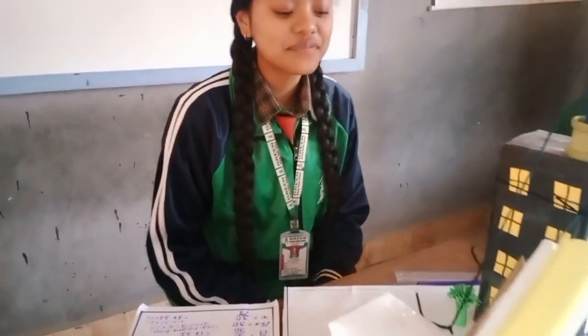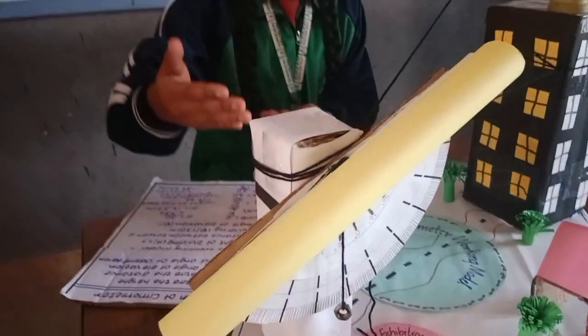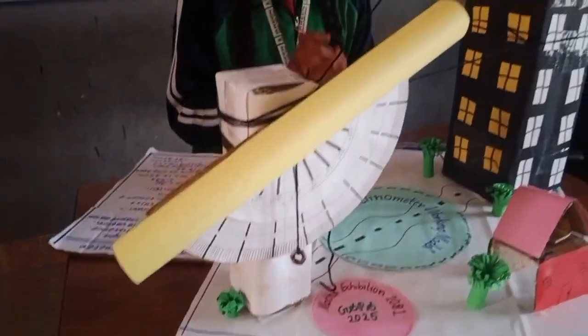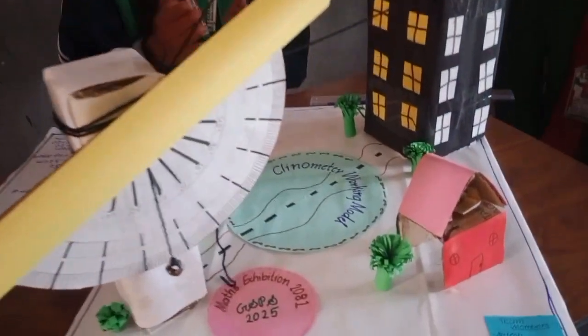Welcome to the Maths Exhibition at Green Society Public School. On 27th Thursday, 2025, we explore the wonders of mathematics through innovative working models, presented by our talented Class 9 students under the guidance of our facilitator, Mr. Shran Karn.